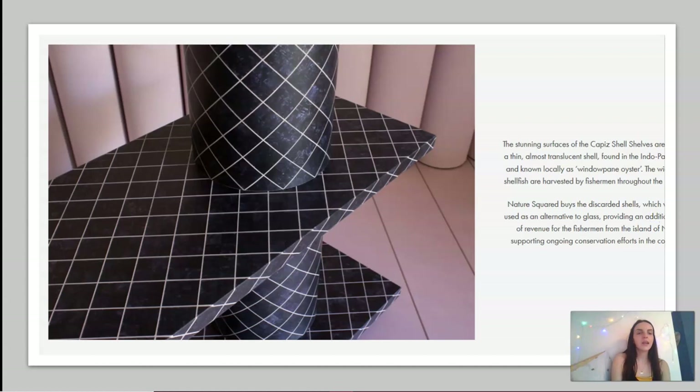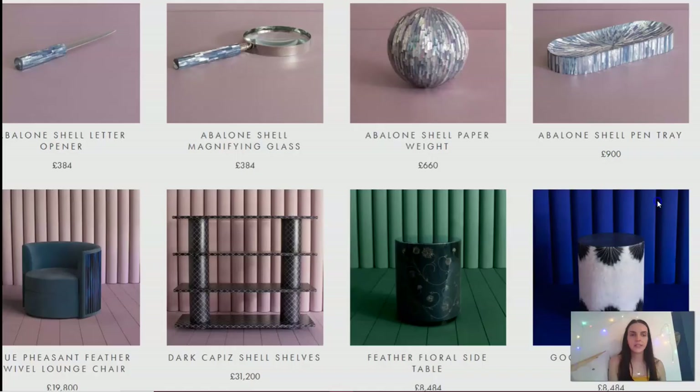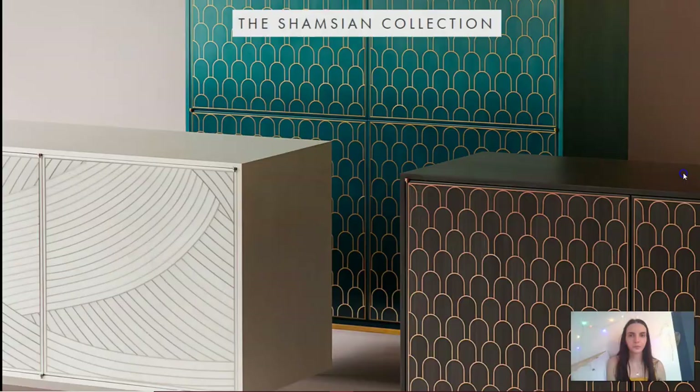Another stunning piece uses the windowpane oyster shell. Nature Squared buys these discarded shells, which are used as an alternative to glass, and they're created into beautiful pieces. You can see products using the abalone, the feathers, and the oyster shells.